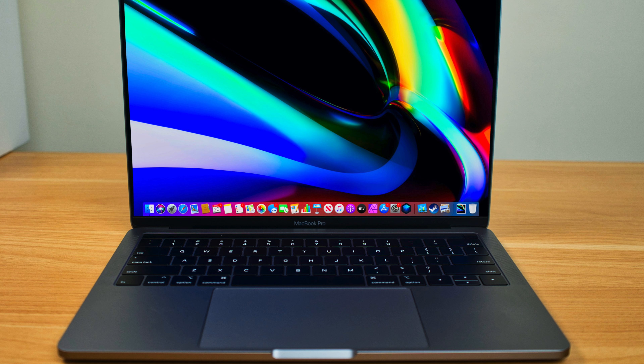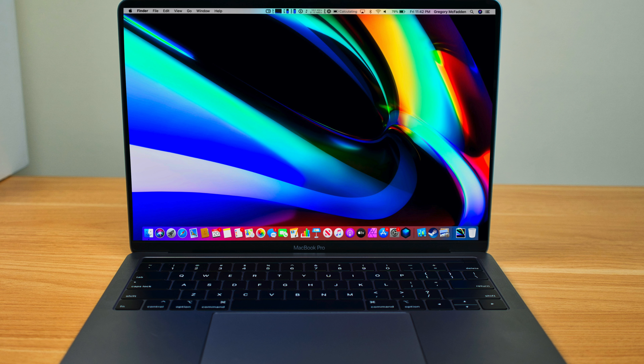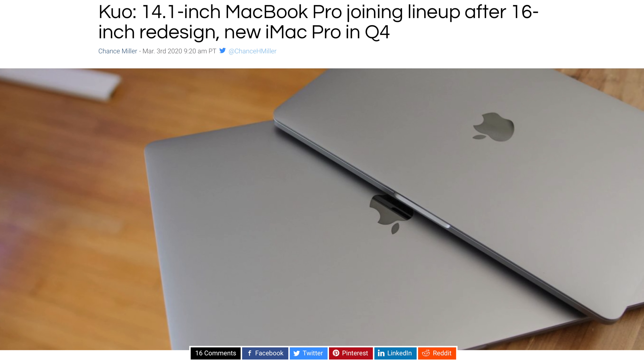Hey, what's going on everyone, Greg here, and we are getting even more information about Apple's upcoming 14-inch MacBook Pro. This is a Mac Pro that we correctly predicted would be coming out, and now we are getting even more information from a very reliable source, Apple analyst Ming-Chi Kuo.